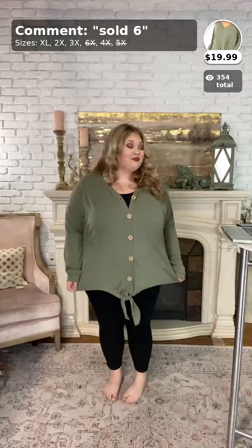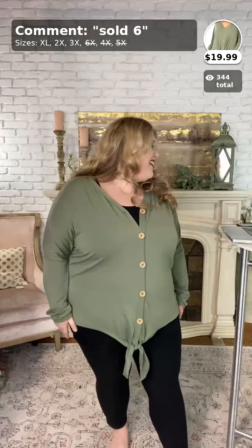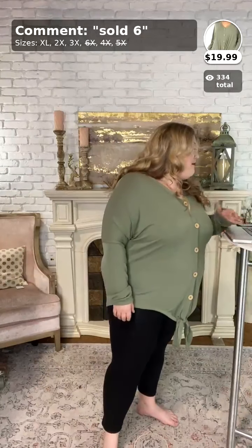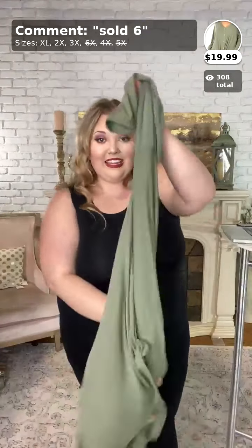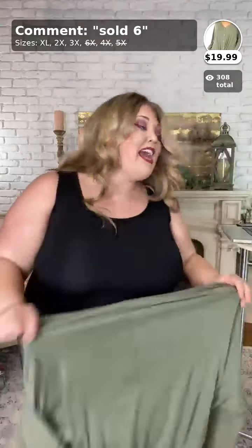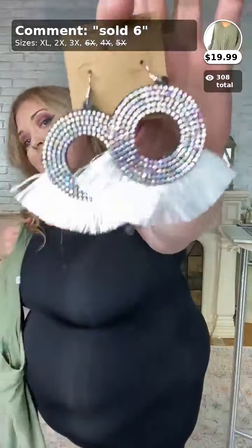We only have one 3X left! Let me show it off a little more so you can grab it. This is number six, called Dreaming Color, in sage green. You can unbutton these — as much or as little as you want. You can also retie the tie at the bottom, looser or tighter. Comes in sizes XL, 2X, and 3X — one 3X left and two each of the 1X and 2X. Comment down below 'sold 6' in your size. It's $19.99 plus free shipping, a goodie bag, and the item of the day.